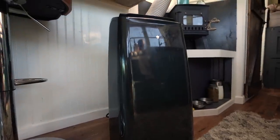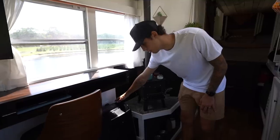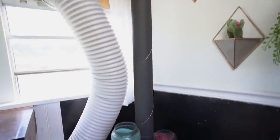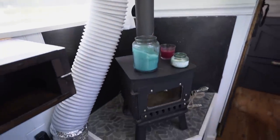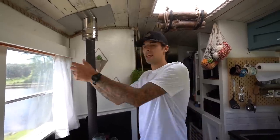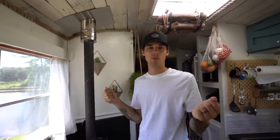This is how we cool down our school bus — just a regular portable AC unit. We have a vent that vents out of this window. That was kind of our only option. We wanted to get a window AC, but when traveling we'd have to lug it in and out of the window every time we wanted to move the bus.